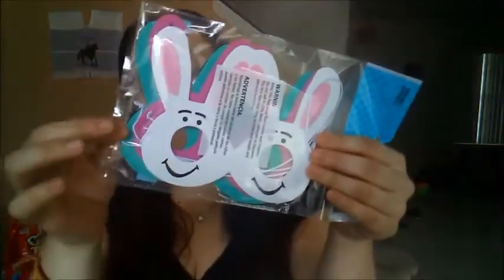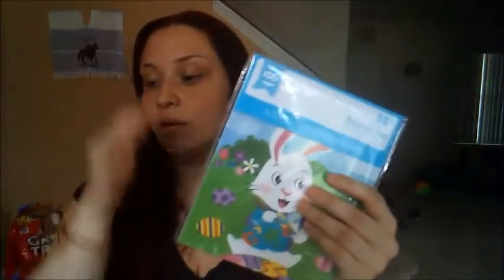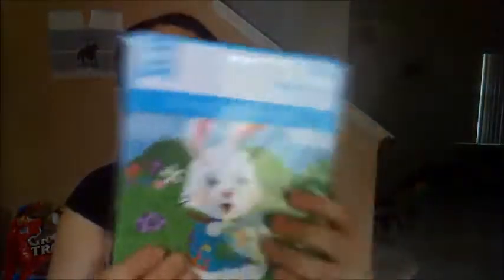I also got two of these bunny masks — both 98 cents — and they come in three different colors. They have a little string so you just wear them like little glasses. I think they're pretty cute; I'll probably wear one myself on Easter Sunday. I also got another activity pad — same as before so they don't fight over different things. Also 98 cents, it has mazes, match and find, and color by number — super cool.